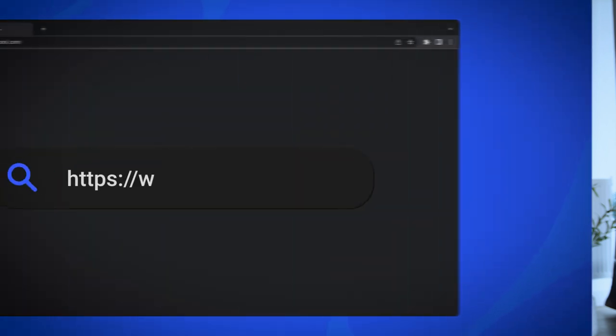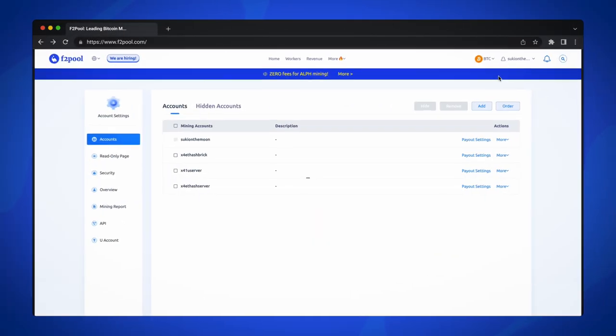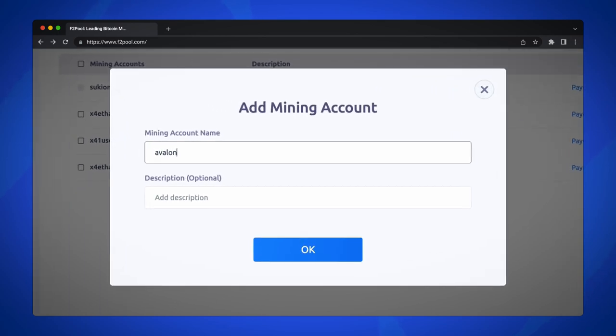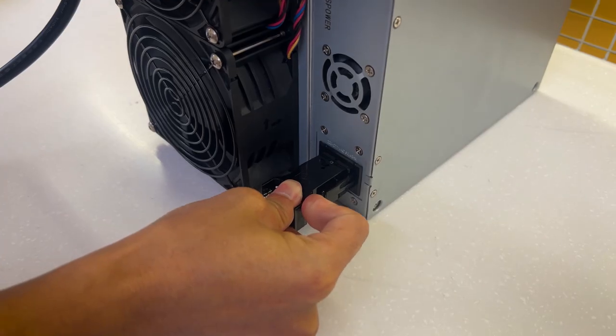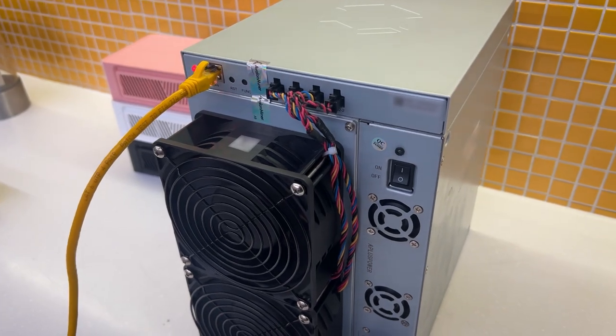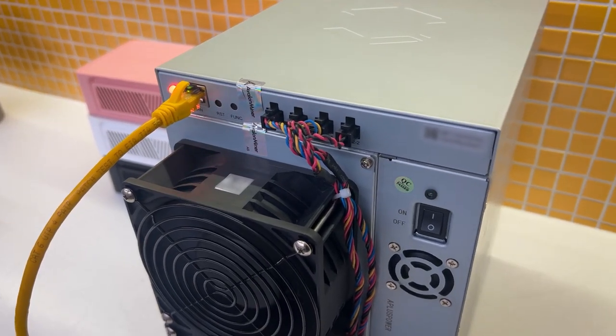Now let's take a look at the A1566 in action. For this demonstration, we will need an F2Pool account which grants us access to some great monitoring tools. Just log in, then set up a subaccount which will later be added to the configuration in the machine's backend. Time to power up! We have connected the machine via Ethernet, and the familiar sound of the ASIC spinning up tells us it's ready to mine.